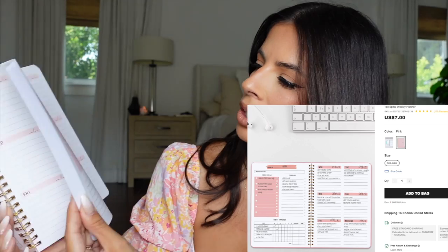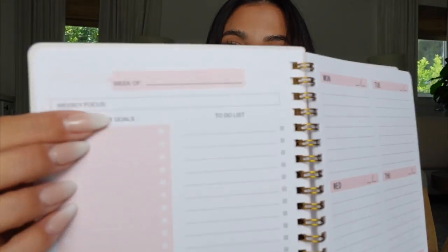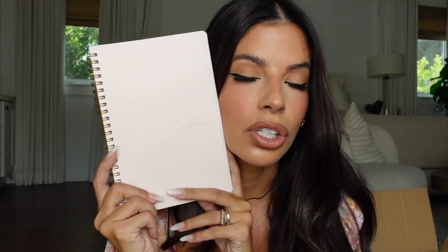Next I got some large post-its — nothing crazy there. Then I got this weekly planner. I'm a planner fanatic because as an influencer I make my own schedule — no one tells me what's next. The best way to stay motivated and organized is a planner. This one is a 52-week planner but it's not dated, so you add your own dates and it lasts regardless of the year. It has sections for weekly goals, a to-do list, a habit tracker, and daily slots.